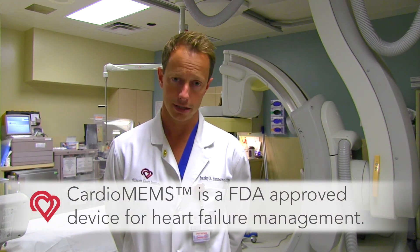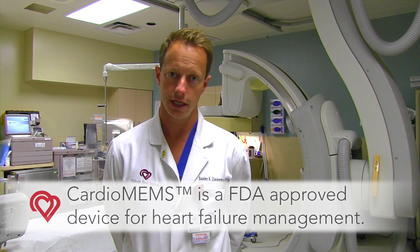Today we performed the first Cardio MAMS implantation in Tulsa. Cardio MAMS is a revolutionary device in heart failure management that the FDA has recently given approval to.